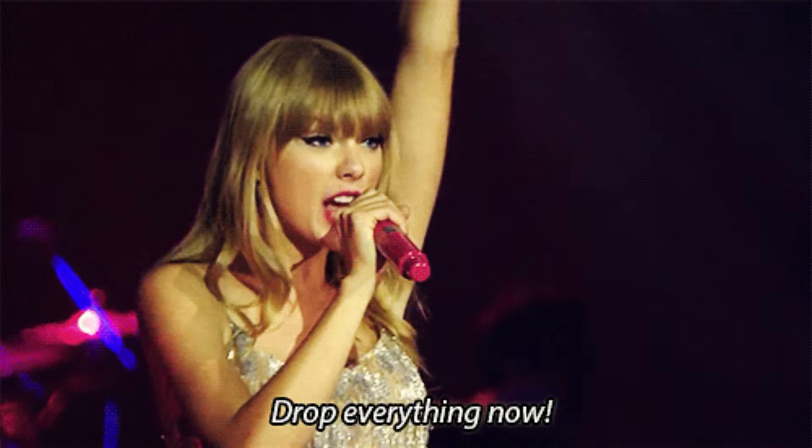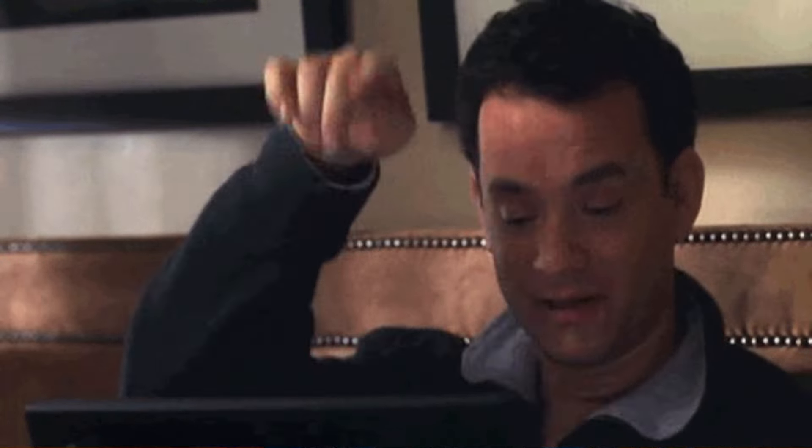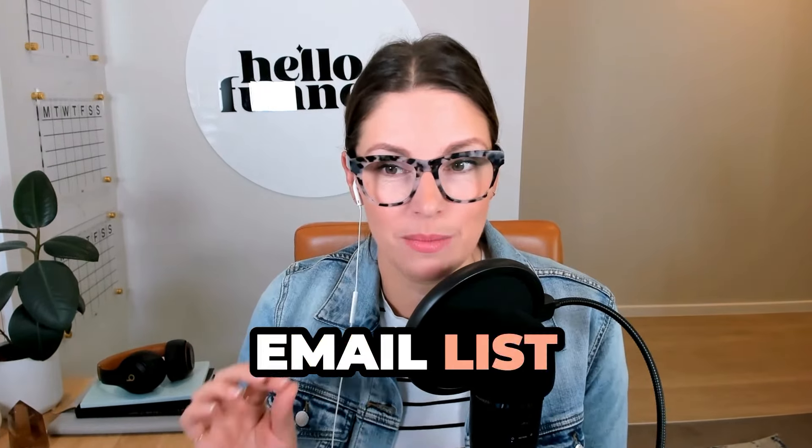Hey guys, it is Kate here from Hello Funnels and welcome back to the Doing It Online podcast. Today I've got a quickie and a super, super actionable one. This is one you're probably going to want to, as soon as the episode's finished, stop whatever you're doing, head on over to your computer and get it done. So today we are talking about giving your email list some CPR.